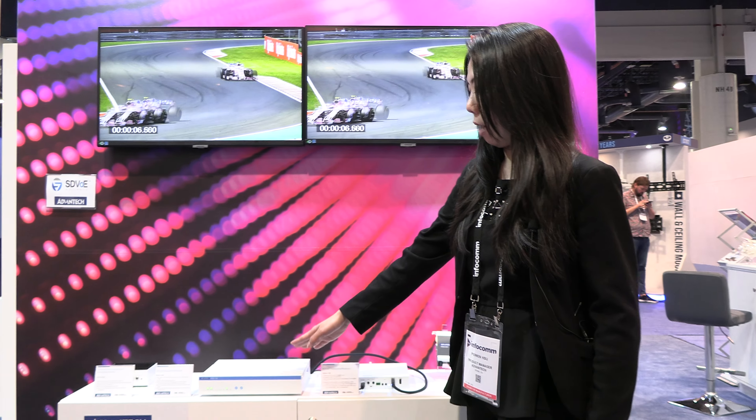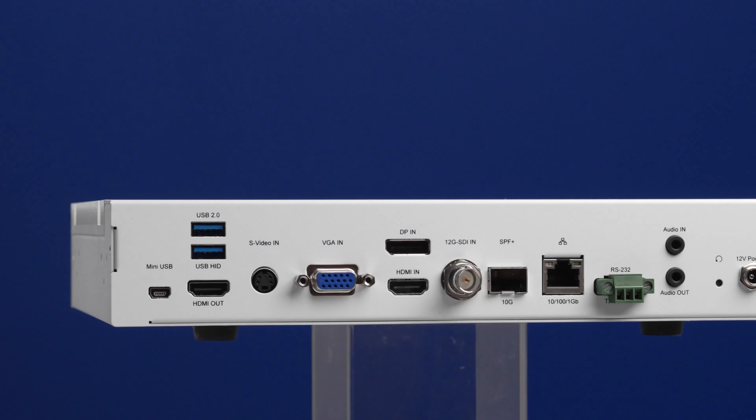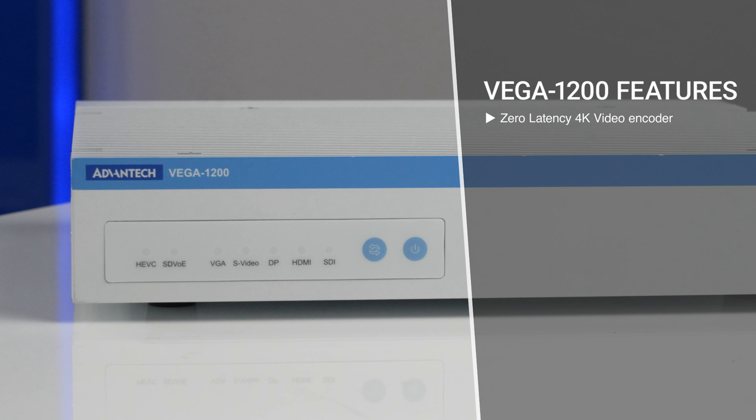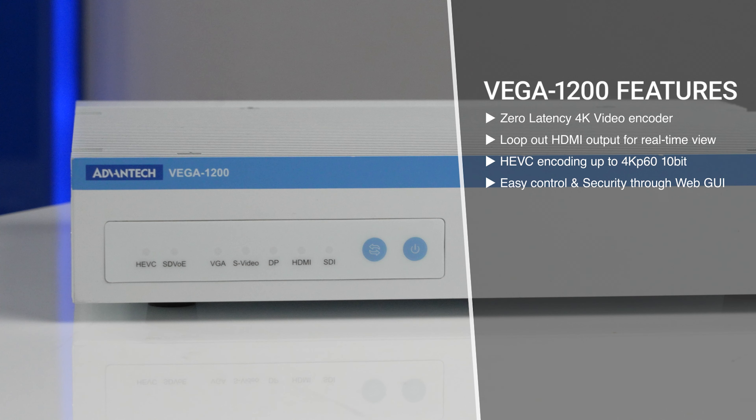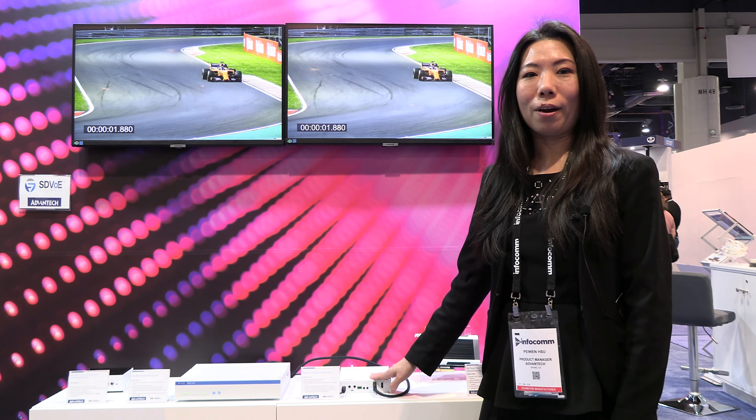We also have this unique product here — it's our SDVoE Transceiver and Encoder Hybrid Unit. It will allow you to transmit through your local 10-Gigabit network, but also compress and send the video to a remote location. It is very popular in medical situations — for example, you can send to a remote surgeon. This is our very popular SDVoE product.